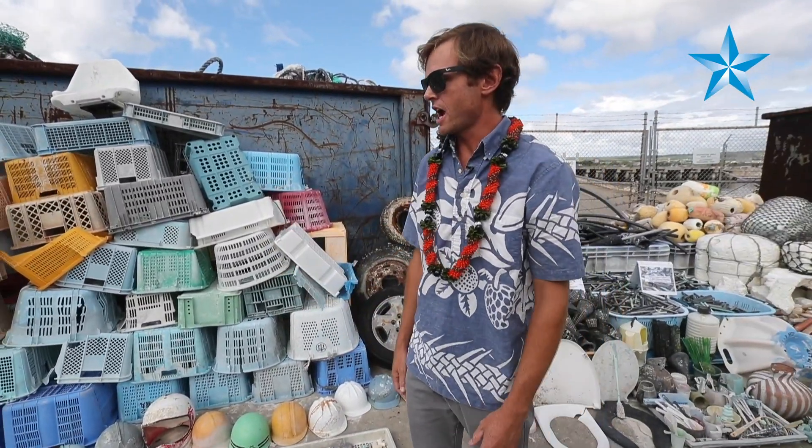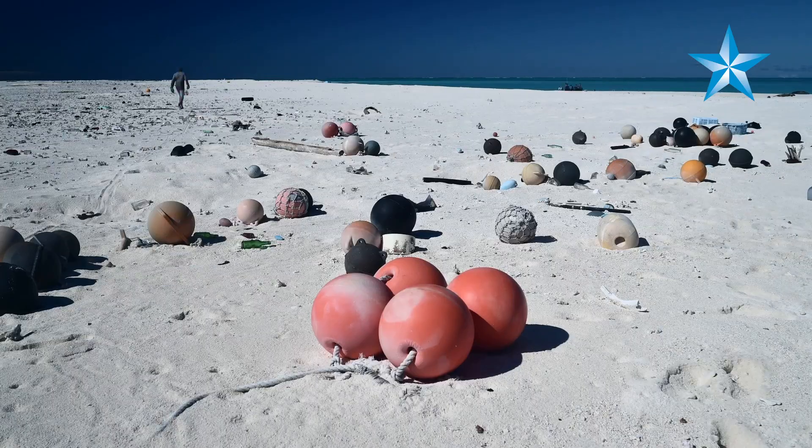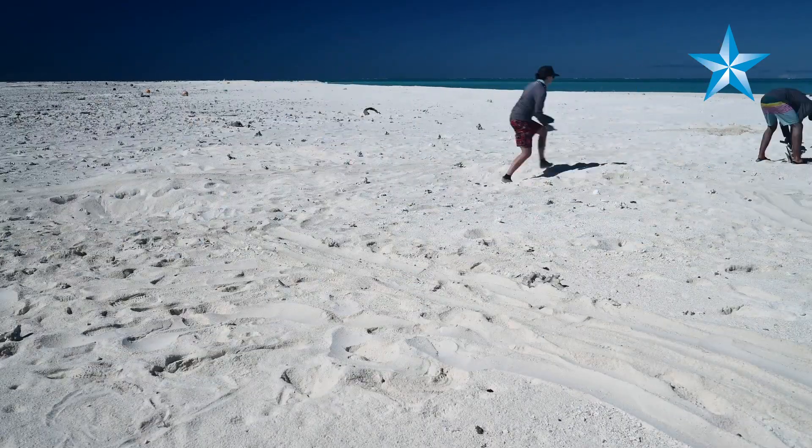Scrub brushes, hard hats, a lot of these laundry baskets used in the fishing industry — pretty much anything you can imagine that floats and is made of plastic, we find in the Northwestern Hawaiian Islands.